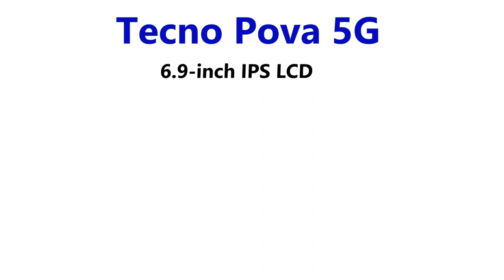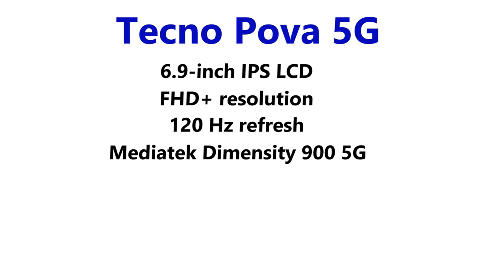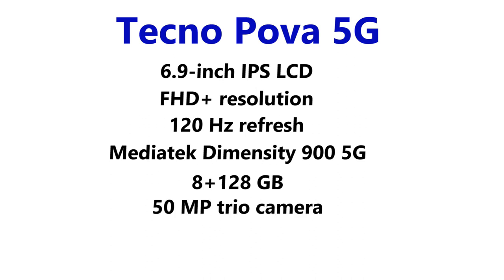The smartphone runs Android 11 out of the box. Here are the full specs of the Tecno Pover 5G: 6.9-inch IPS LCD touchscreen display with Full HD+ resolution, 120Hz refresh rate, powered by MediaTek Dimensity 900 5G chipset, paired with 8GB of RAM and 120GB of internal storage. It has a 50MP rear camera and a 6,000mAh battery with 18W fast charge support, running Android 11.